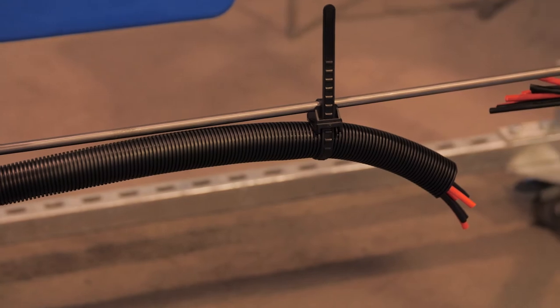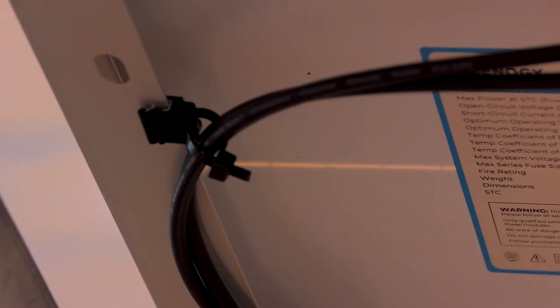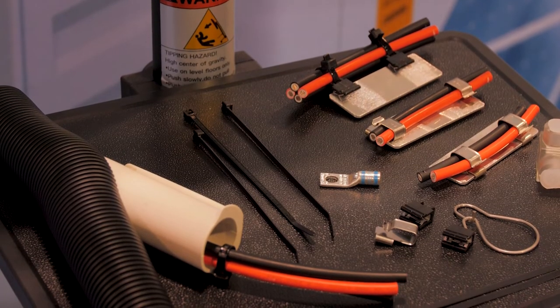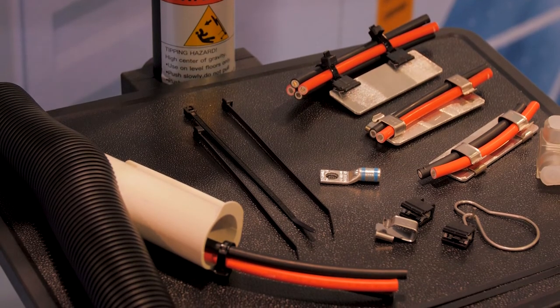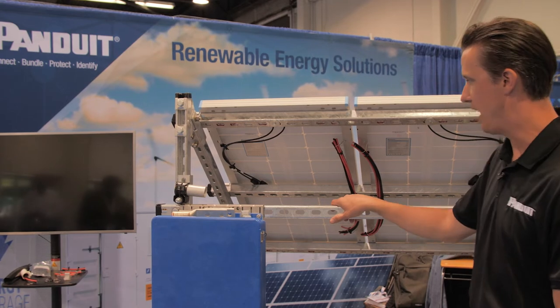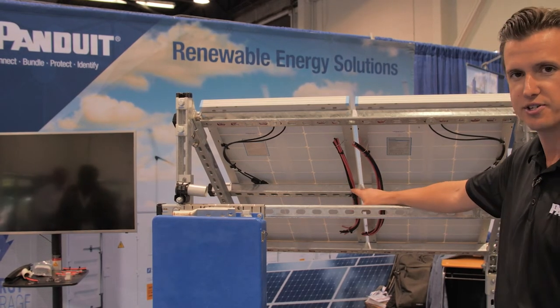Some of the products that we specialize in include our cable management offerings: our corrugated loom tubing, our slit loom tubing, our weather-resistant UV-resistant nylon cable ties, as well as our stainless steel cable ties and other management offerings like our edge clip offering and our solar wire hanger.